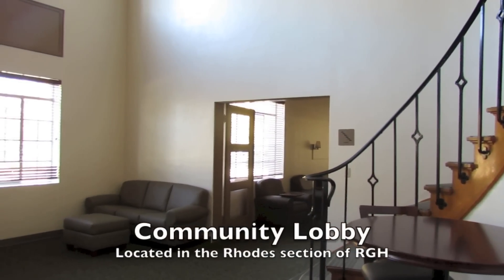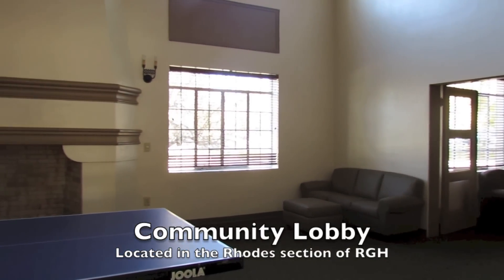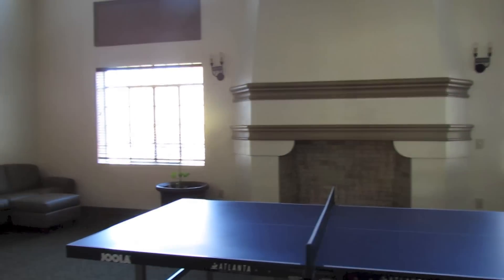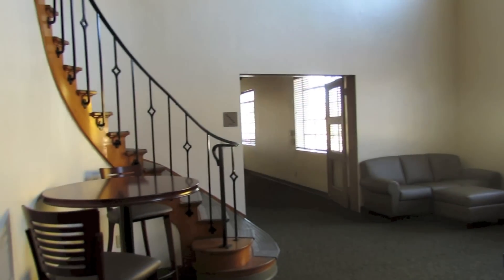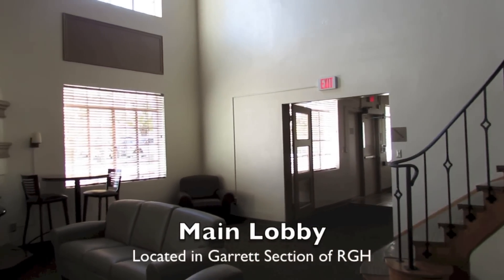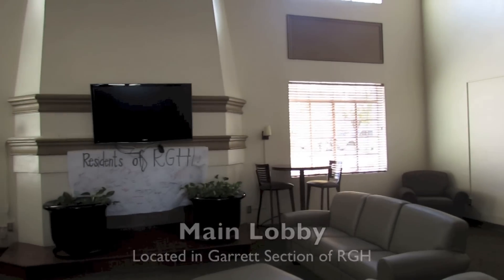Rhodes-Garrett-Hammel is referred to as RGH. This building is very unique in that all rooms open to an indoor hallway that fosters community throughout the building. There are two large lobby areas that offer space for residents to hang out, study, play pool, or just relax and watch TV. RGH is in a great location across the street from Barnes & Noble Bookstore and Starbucks.